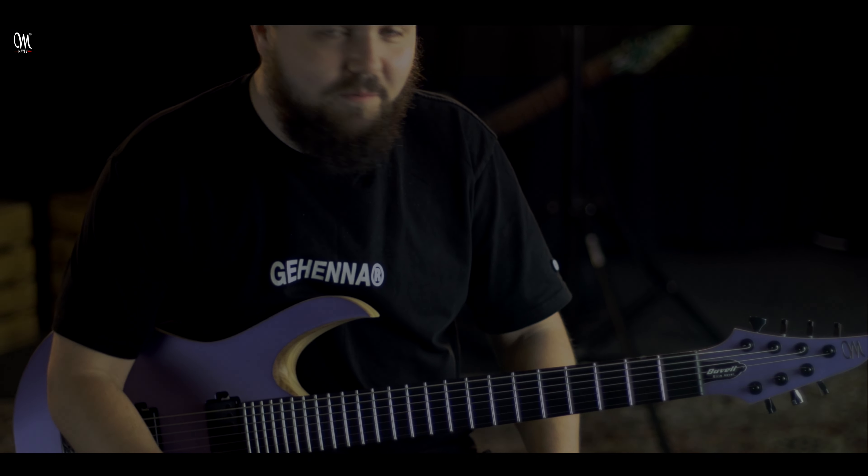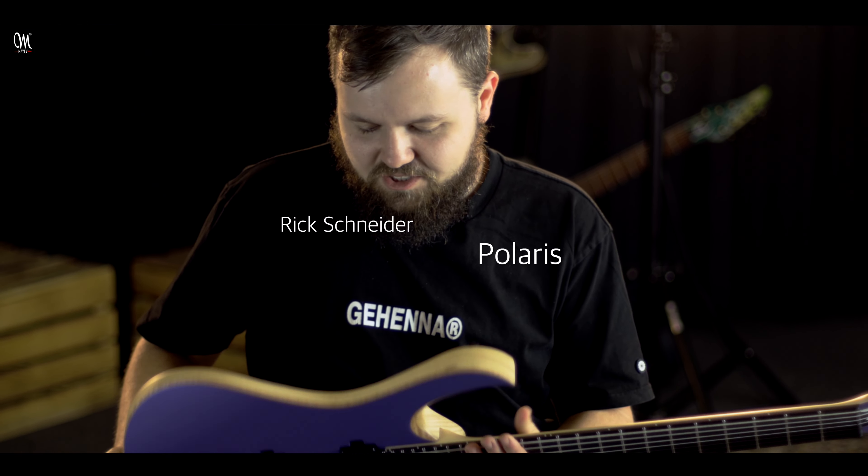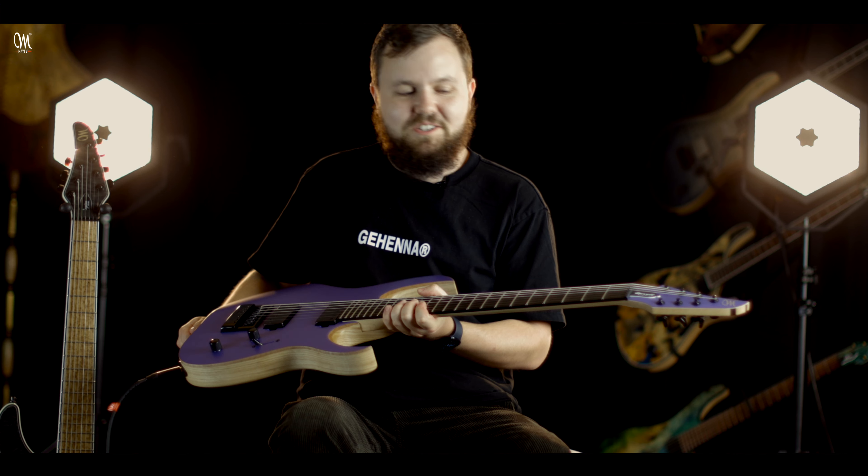How's it going? My name is Rick Schneider. I'm from the band Polaris and today I'm at Mayones HQ in Poland just checking out my new Inspiration Series Duvel.